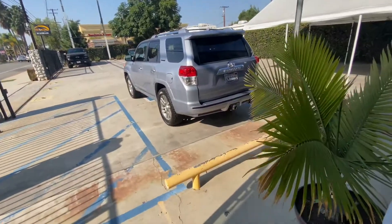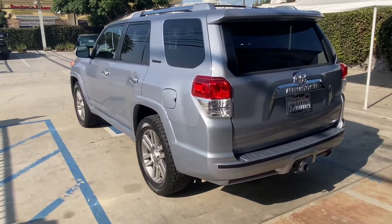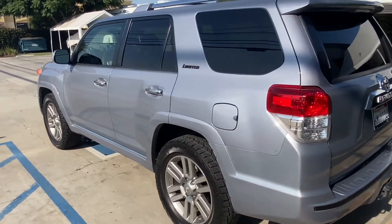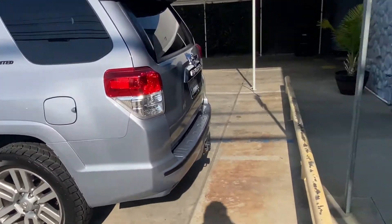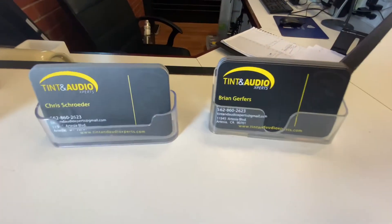All right party people, today we're here at the tint shop. I'm going to get my car fully tinted. Let's go, here at Tint and Audio Experts.